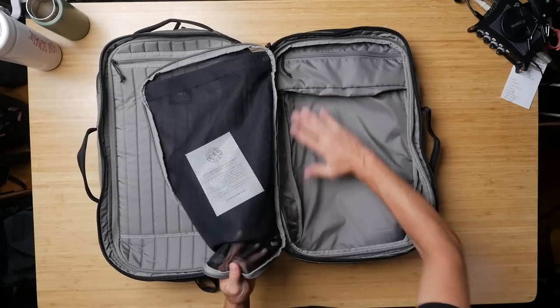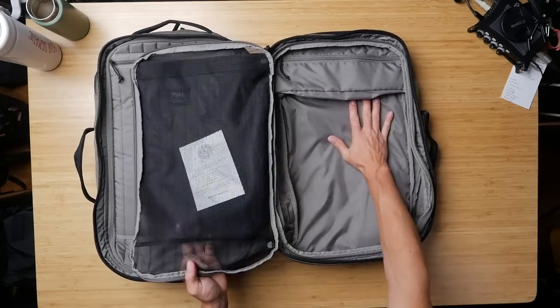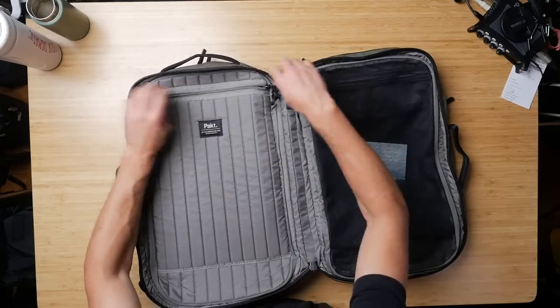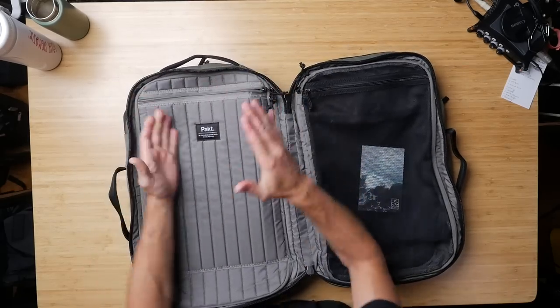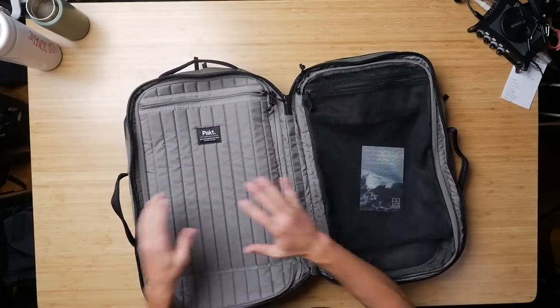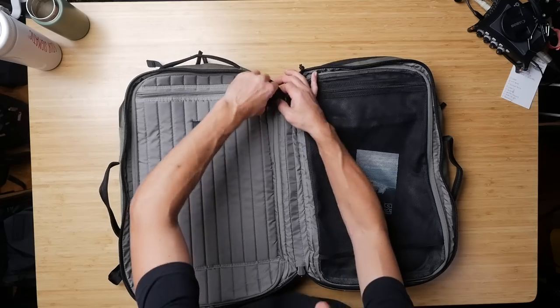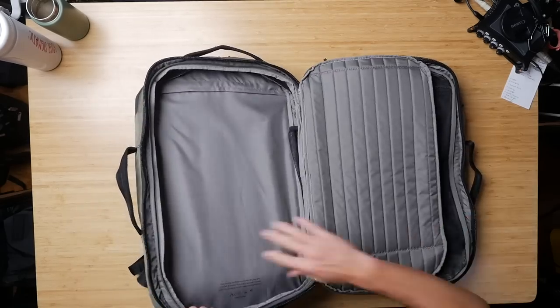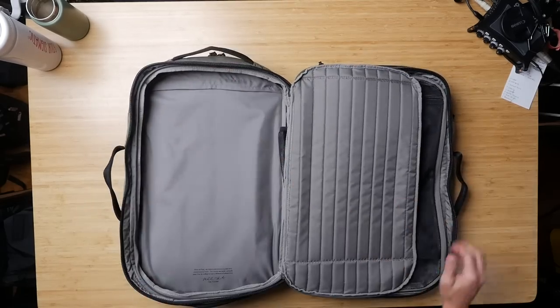It opens up and you have two main compartments. Your main compartment is segmented into two spaces. I'd normally put clothes over here — I can put them without packing cubes because this keeps it nice and tight. And over here is where your laptop goes, suspended in the middle between your clothing and soft goods, which is killer. Then you've got the other segment over here. This double-sided thing is really what makes this bag so unique.